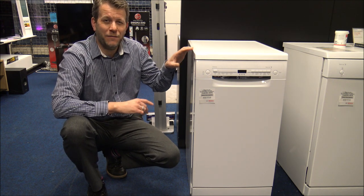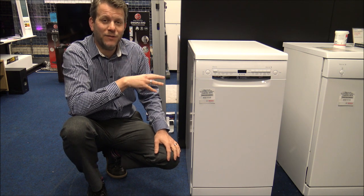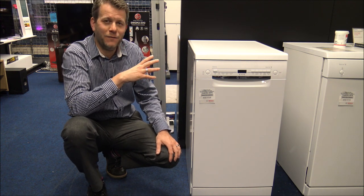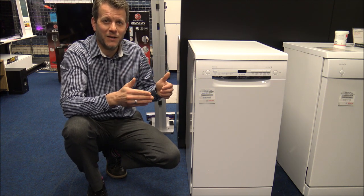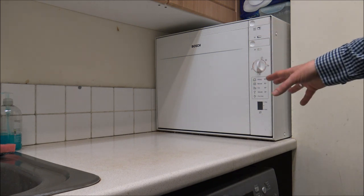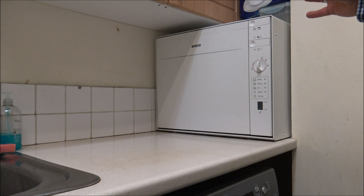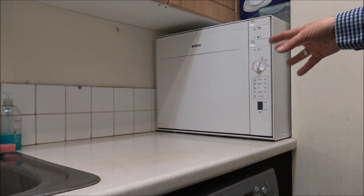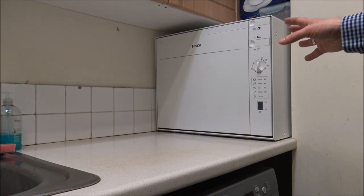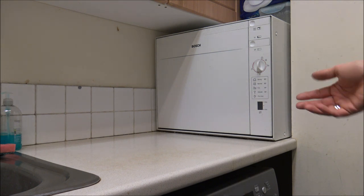The main advantage of a slimline dishwasher is if you're in a small kitchen with limited space. The main downside is that despite being smaller, they're not necessarily cheaper — you can find the 60 centimetre freestanding equivalent at the same price or even cheaper. The third type is a compact dishwasher, ideal where you're very limited for space and it needs to sit on a worktop. It's also ideal if there's only one person in the household.